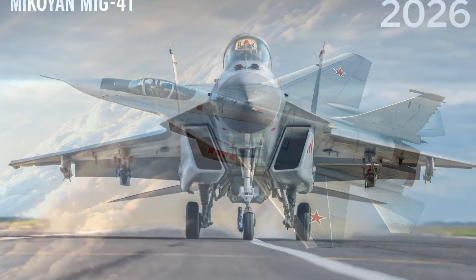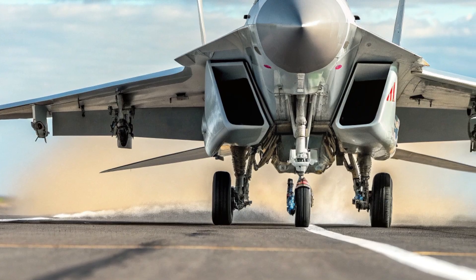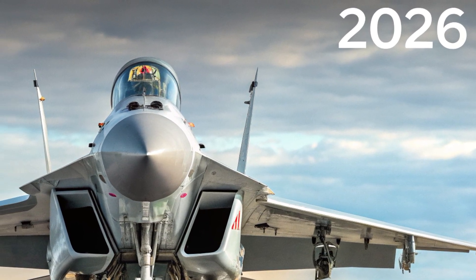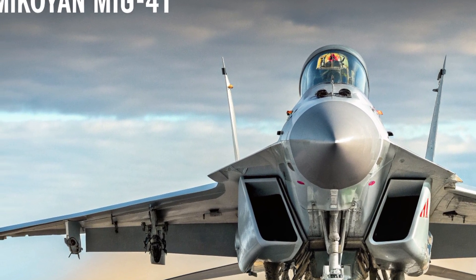The simplicity and sophistication of the cockpit reflect Mikoyan's focus on merging human control with artificial intelligence to create a seamless operating experience. In terms of performance, the MiG-41 breaks new ground in aviation history, powered by next-generation turbo-ramjet engines.